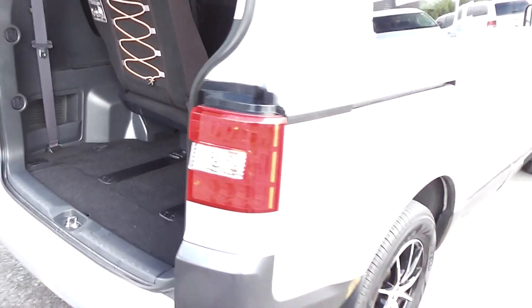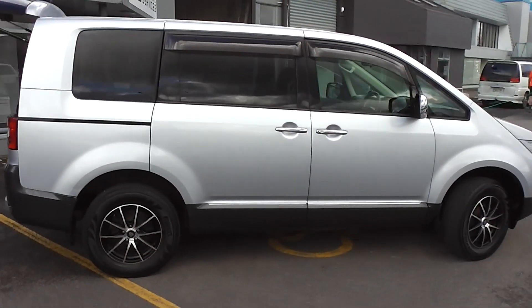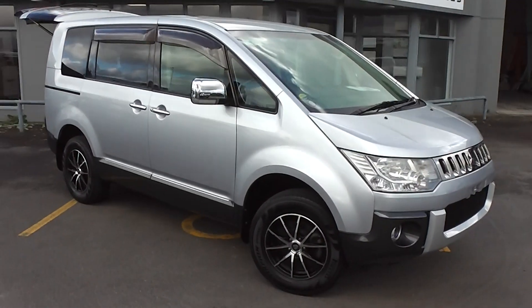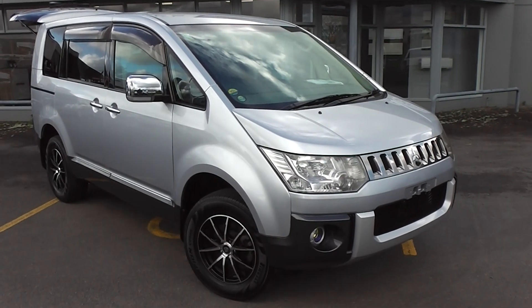So there you have it — a very smart and immaculate 2008 Delica Chamonix model. You can finance this Delica from no deposit, with very competitive interest rates available right now. Please give us a call for an obligation-free finance quote — you may be pleasantly surprised how affordable it is to own this Delica right now.